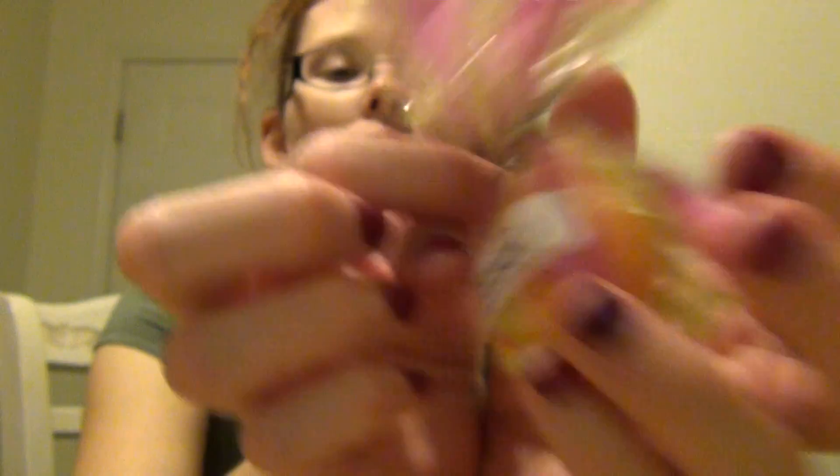This one is cranberry orange pick. I wasn't going to get this one but I saw it on a bunch of YouTube videos and people were really raving about it. It has that same spicy undertone as primitive gathering — I can't quite identify it. I do smell the orange and a tiny bit of the cranberry, but it's got some weird spice undertone. I'm interested to see how that one smells when melted.